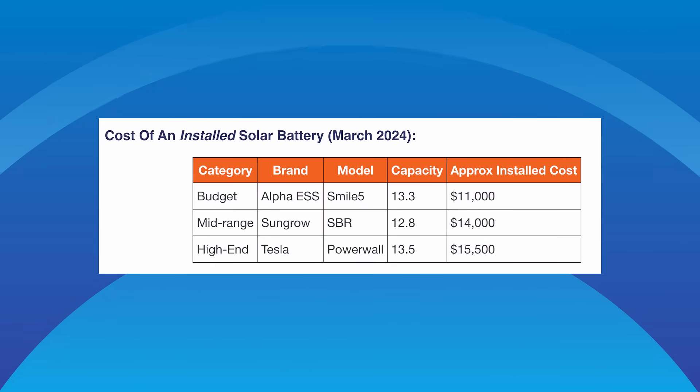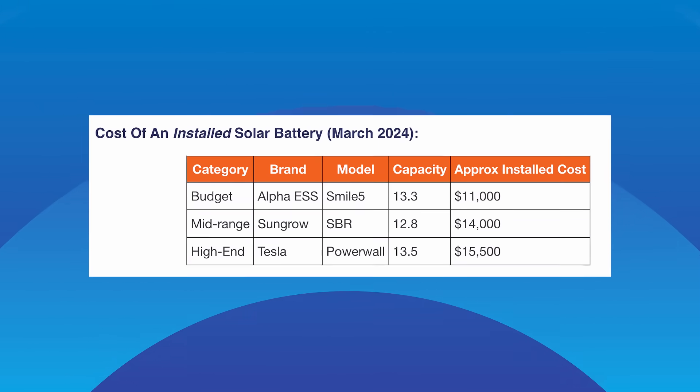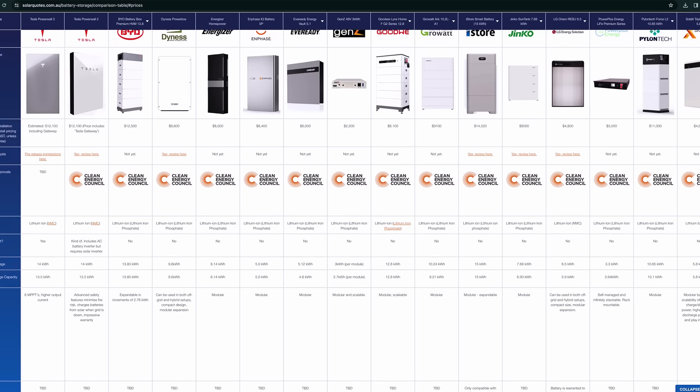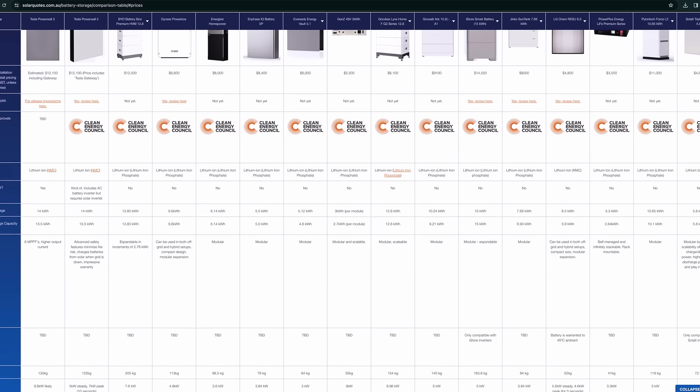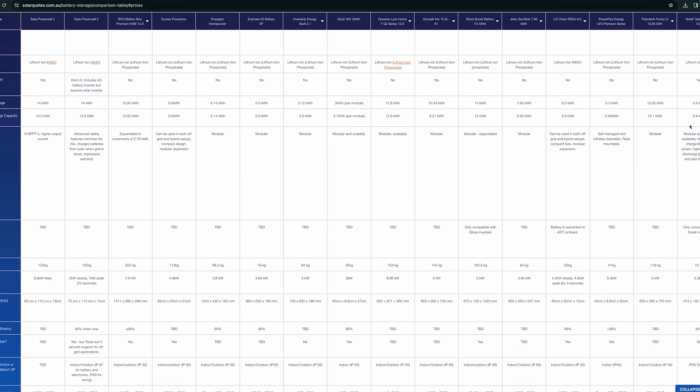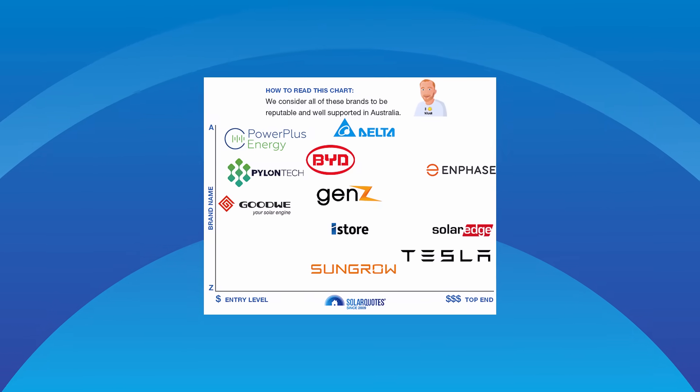Now compare these fully installed prices for similar size budget, mid-range and premium batteries. My website solarquotes.com.au has a comparison of all the major batteries available in Australia, listing all the stats you'd want to know, especially prices. There's a lot of batteries on that table. Which ones would I recommend to a friend? This chart shows all the brands I trust. I personally have a Tesla on my home and a SunGrow on my rental property.